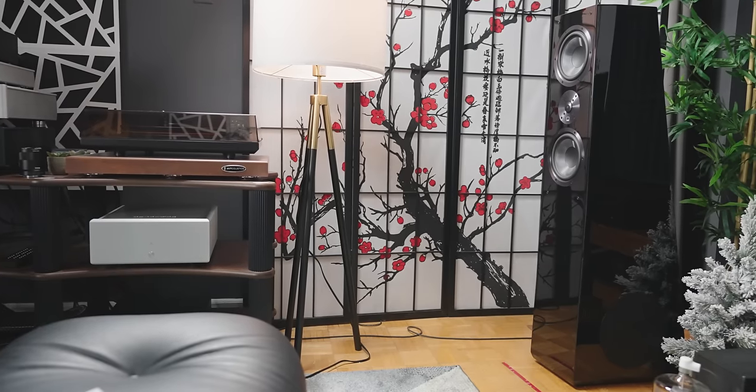I have bought and owned the SVS Ultra Tower speakers in the past, and those conditions were very different from the conditions I'm listening to right now, and I'll explain further about that in this video. But has my thoughts changed, and if so, how? Let's talk about it in this video.